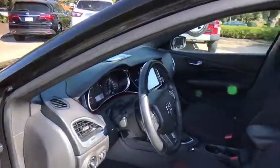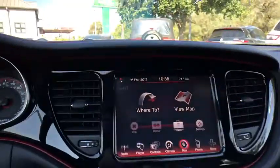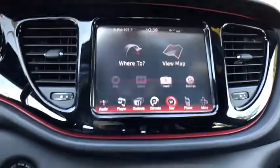This vehicle has less than 30,000 miles. Here are some of this vehicle's great options: backup camera, navigation system, traction control, leather-wrapped steering wheel, dual airbags, power steering, four-wheel disc brakes.